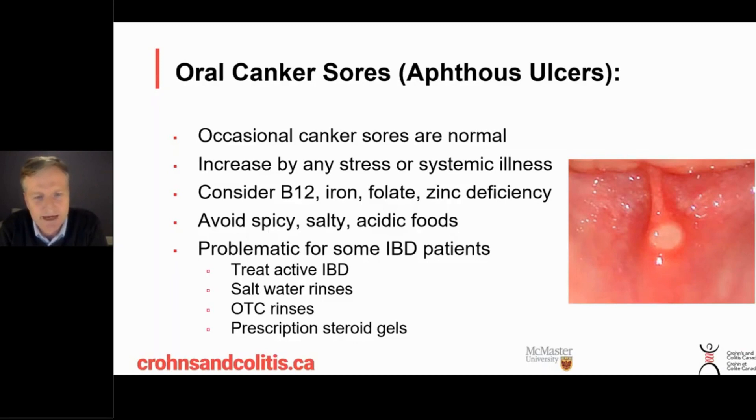Some people with Crohn's have multiple aphthous ulcers at one time. These can be made worse or brought on by low B12 levels, low iron levels, low folate levels, or low zinc levels. So it's worth testing for those things and possibly taking supplements — those are some potentially reversible causes related to nutrition.